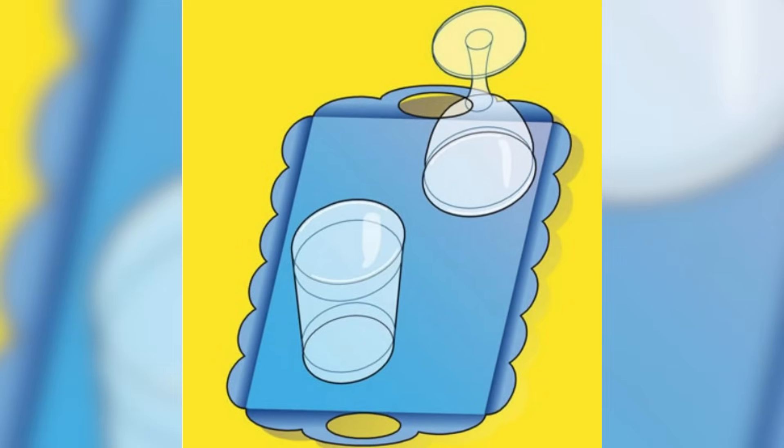Here's a pretty fun optical illusion trick. This tray is crazy — how do you remove one of these glasses from the tray? Look closely and comment down below how you think you can remove it.